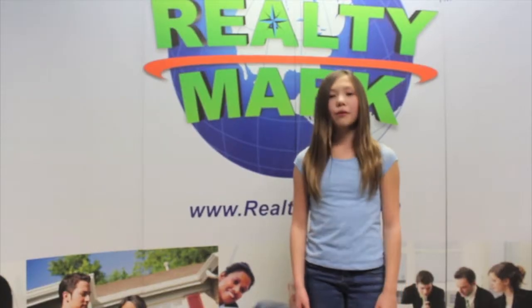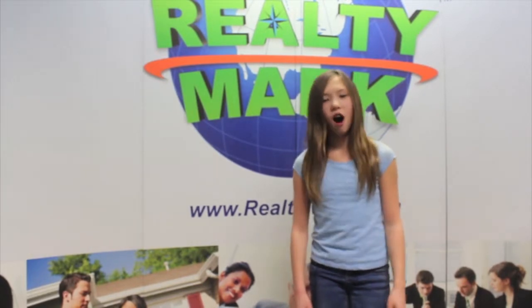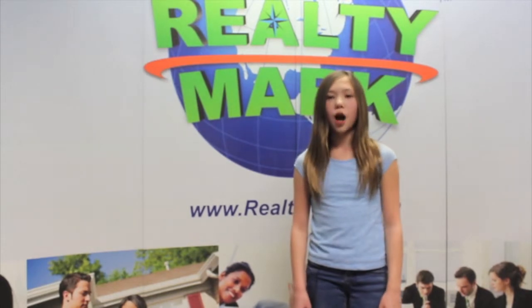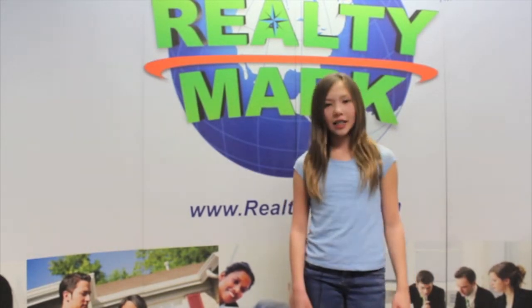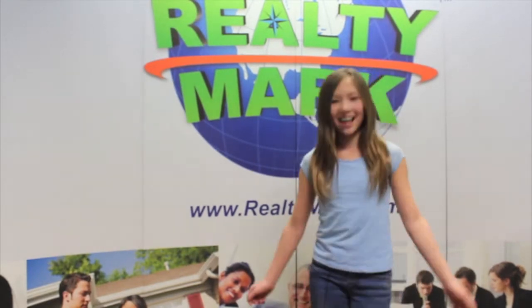Would you like to see your property advertised on TV? RealtyMark is the only company in the region to offer this. In addition, RealtyMark will promote your property on more than 1,000 advertising websites for no additional charge. RealtyMark won't just list your home — they'll sell it.